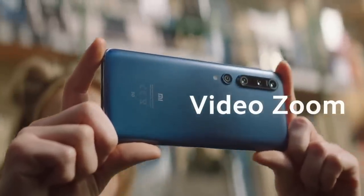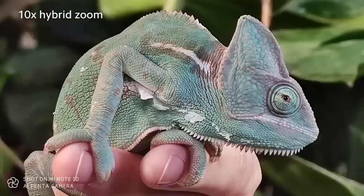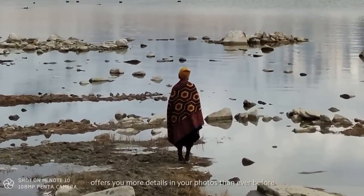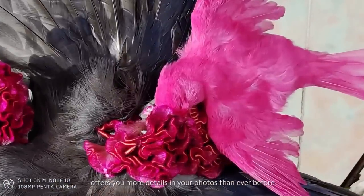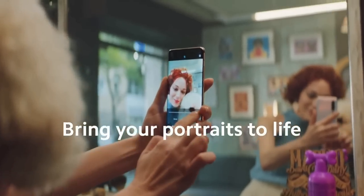The Xiaomi Mi 10 Pro has a 20MP ultrawide camera and two telephoto lenses. One of these is 8MP and supports 10x hybrid zoom, and the other is 12MP with 2x optical zoom, which is used for portrait mode. Pictures taken with the phone look great and deliver great dynamic range and color accuracy. It also has a 20MP front-facing camera, which is a pretty decent resolution for a selfie snapper.